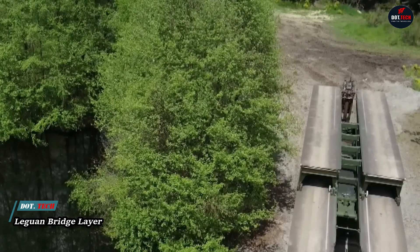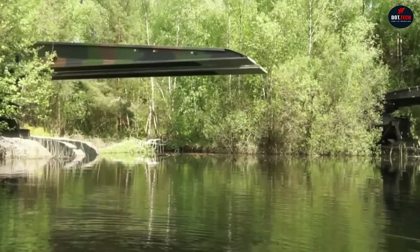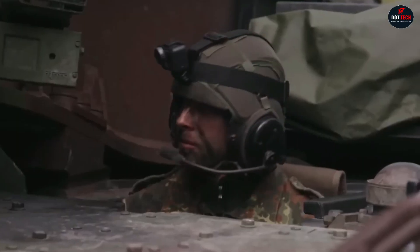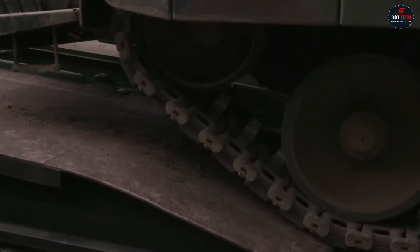The Leguan, known as the German Beast, is an impressive bridge builder on the Leopard 2 tank chassis. It sets up a 26-meter bridge in just 6 minutes, which is crucial for fast military movements across rivers or damaged bridges.